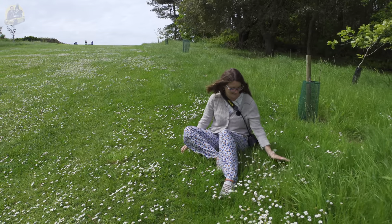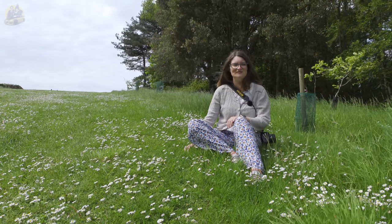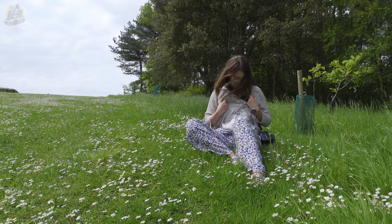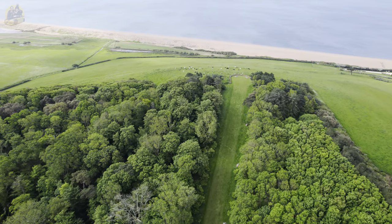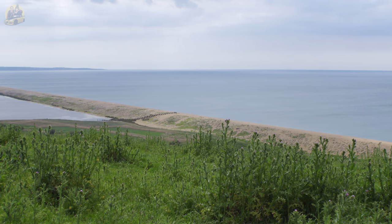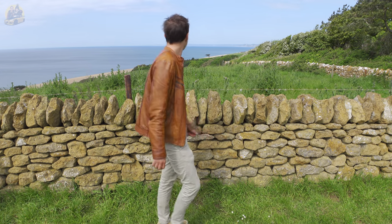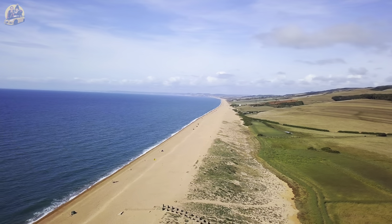Daisies on daisies! Not at the top yet though — I was just having a little break surrounded by my friends. Full on daisies on daisies on daisies. Well, we made it up to the top, just — a few breaks along the way. We're facing west — Charmouth and Lyme Regis and the rest of Lyme Bay. And behind us is Chesil Beach.